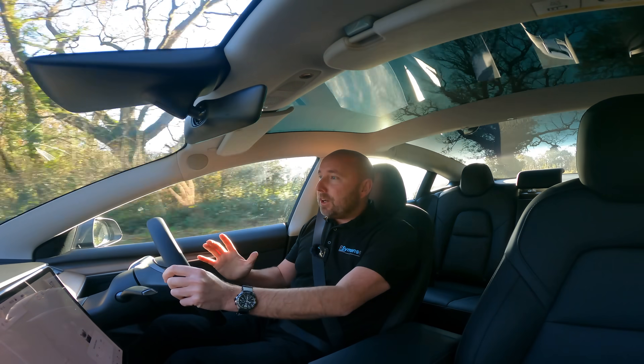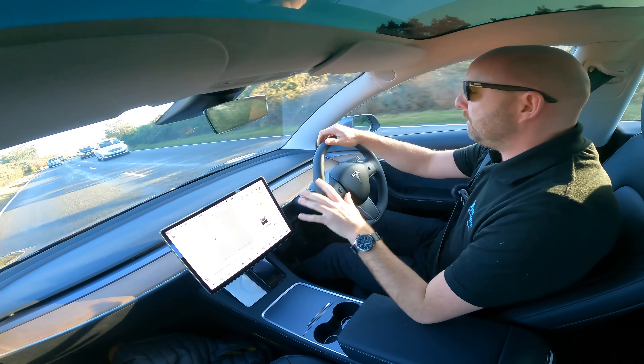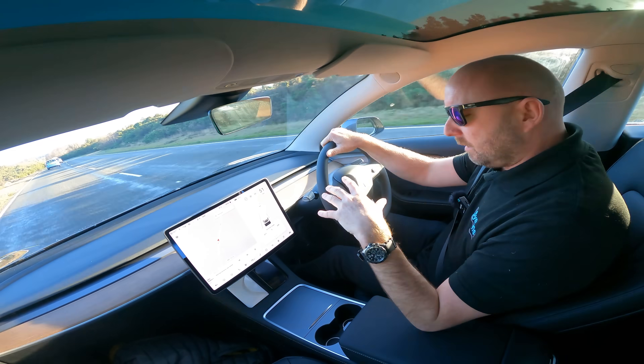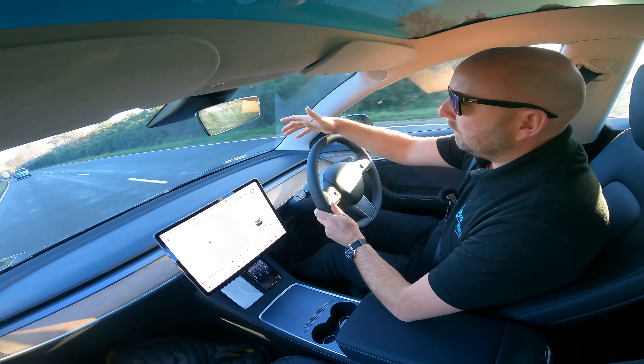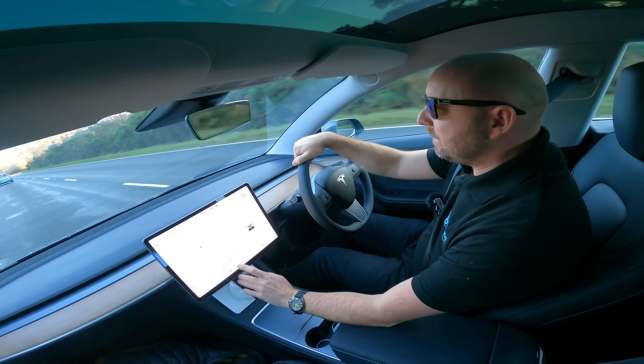Along the way I'll give you some opinion on the other changes this car has. This might be the most basic model in the range — the cheapest Tesla you can buy — but it still comes loaded with equipment. In here you've still got dual phone charging pads, matrix lights, and heated seats, but the Standard Range now also comes with heated steering wheel as standard, heated rear seats as standard.